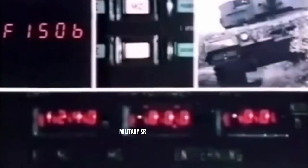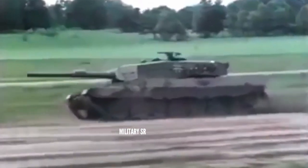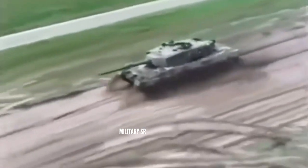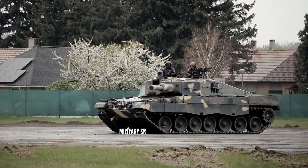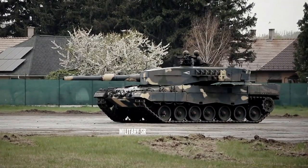The hull of the Leopard 2A4 has spaced multi-layer armor and is divided into three compartments: driver at the front, fighting compartment in the center, and power pack at the rear. Some variants are equipped with add-on armor to increase crew protection against mines and IEDs. The driver is located at the front right side, while the turret is mounted at the center of the hull with the commander and gunner on the right and the loader on the left.